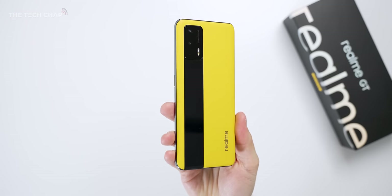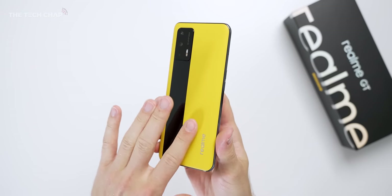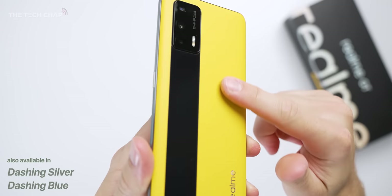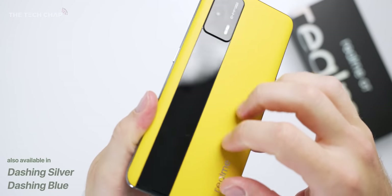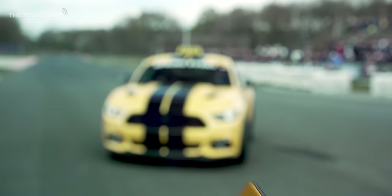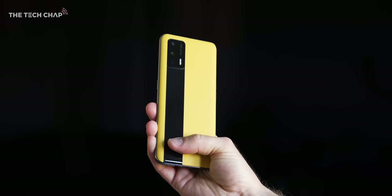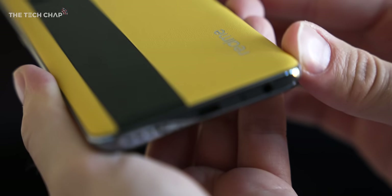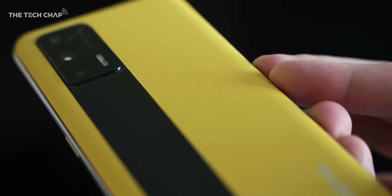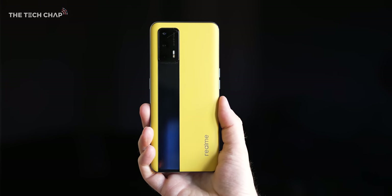There it is — the famous Realme bright yellow, which is usually only reserved for the box, but this time it's actually on the back of the phone. Racing yellow, it's called, along with this two-tone design. Since this phone is all about performance, this is clearly a go-faster stripe as well, and it does kind of remind me of a Ford Mustang. I genuinely think this looks pretty cool and it feels good to hold. It looks and feels like a faux leather, nicely contrasting with the glossy stripe, making it really grippy and comfortable, and it doesn't pick up any smudges or fingerprints.